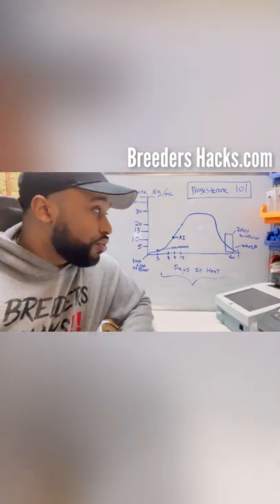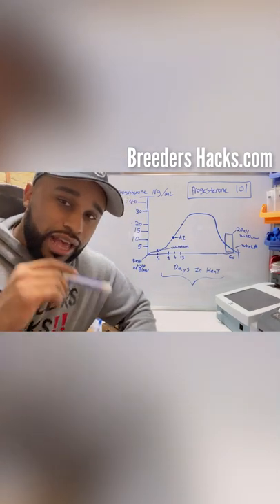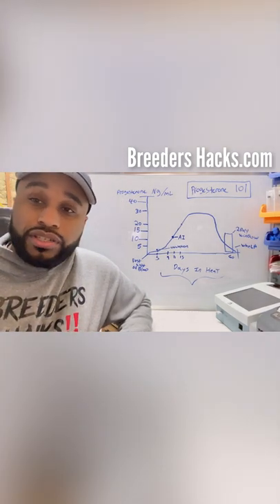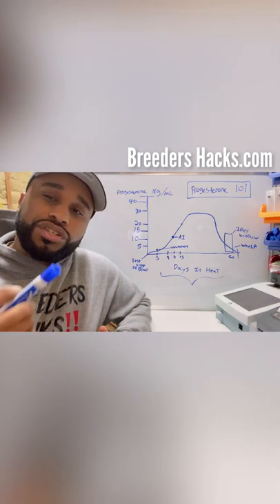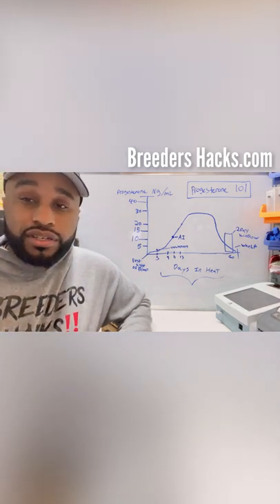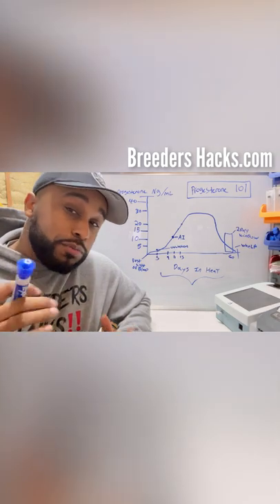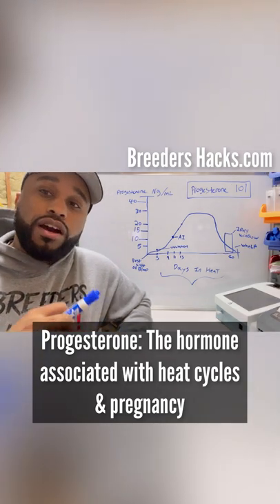Even if you understand progesterone, there's always something new to learn. Today we're going to cover A to Z when it comes to progesterone. In today's day and age, progesterone testing is really a must — a hundred percent. Most breeders do it now; it's pretty much the gold standard. It ensures that your breedings take, and a lot of breeders make it mandatory if you're breeding to their studs.